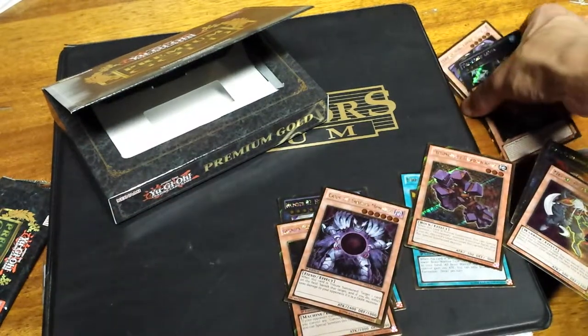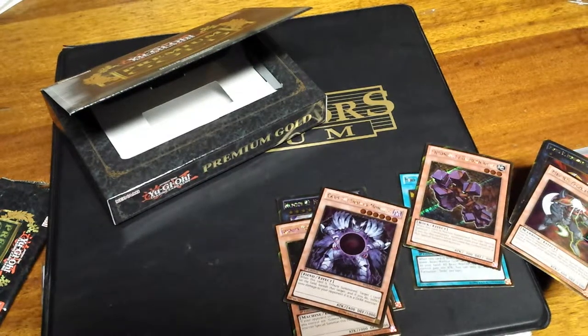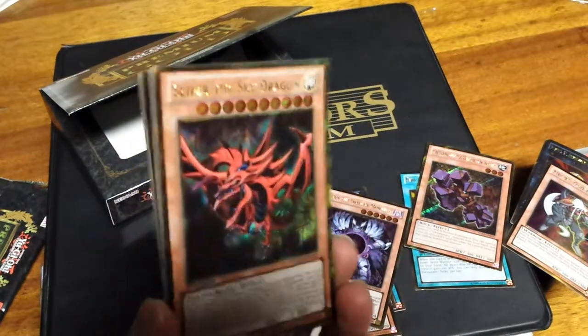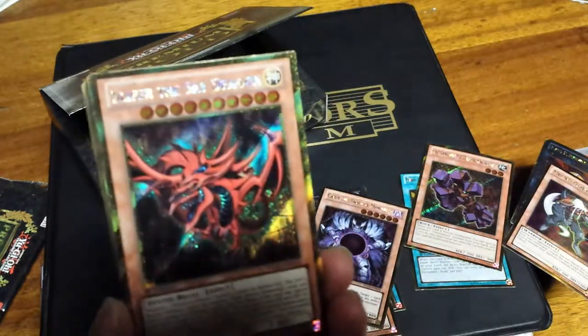I'll be getting some more cards two weeks from now, so be sure to check out my channel. What got me back into this was Simply Unlucky and a couple of my workmates saying they play Yu-Gi-Oh!, so I started building my deck again. Wow, oh my god — I'm in love with that! Alright, that's it guys, peace!